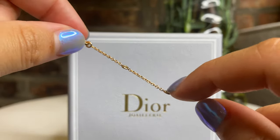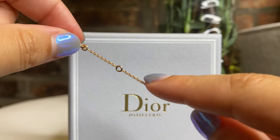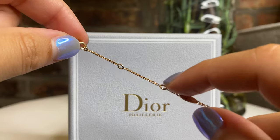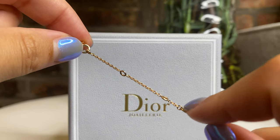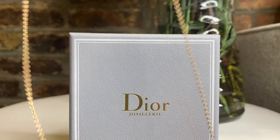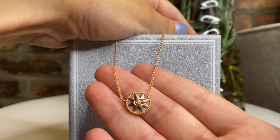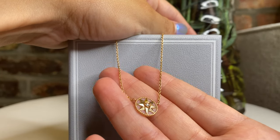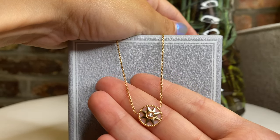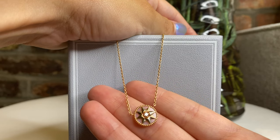The overall necklace — and I found these specs on the website — is 42 centimeters. They have three small rings which allow it to adjust from 38 to 40 centimeters. The actual motif diameter is 12 centimeters. I would say this motif by itself you can wear just as a statement piece, but I think it is also dainty enough if you like to stack your necklaces as well.